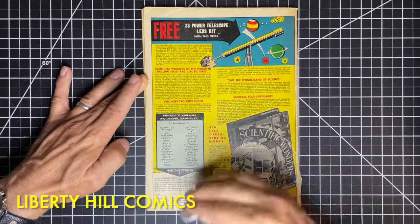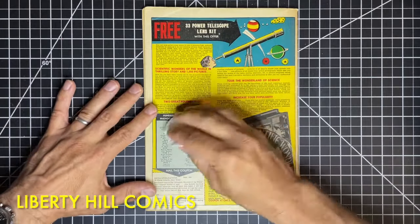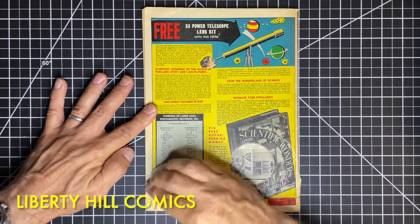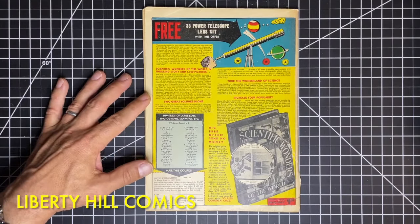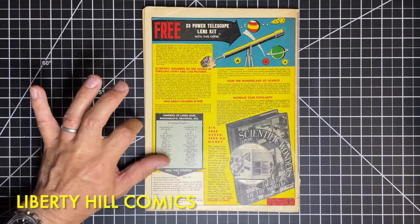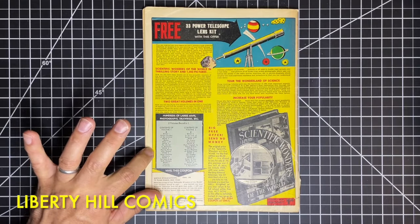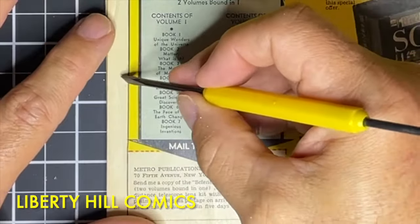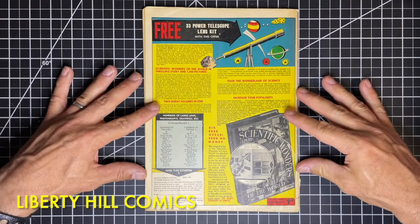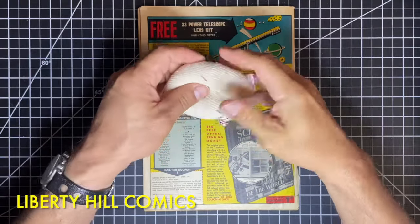If there's anything left that we couldn't deal with using these two tools, we may come in with an eraser — we'll see. These inks seem to be pretty color-fast, more so than the inks on a recent All American Comics issue I cleaned, where brushing on the yellow or red was lifting the ink very easily. I'm pressing a little bit more with the cotton round here and not lifting anything discernible at all. I'm satisfied with what the cotton round can accomplish and I'm going to go back to the document cleaning pad.